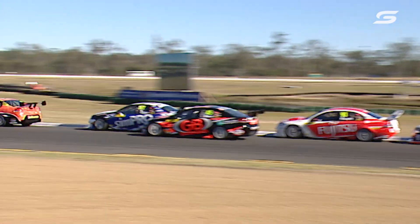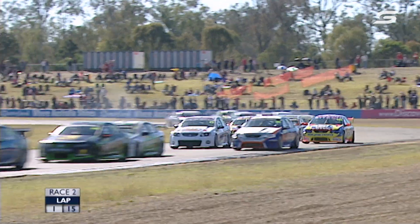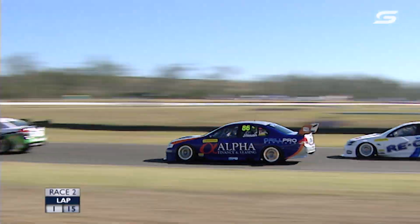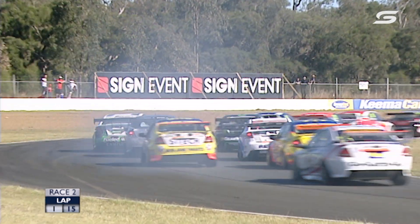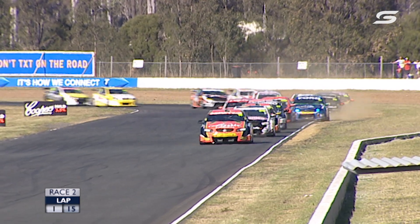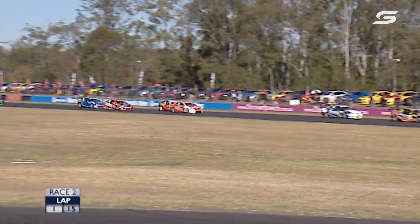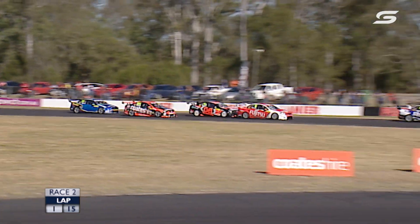Great start by David Russell — always gets off the line well — and he leads the field through Turn 1. Andy Jones will be disappointed that he didn't quite get the start he was hoping for. Paul Morris there in the Barocca Commodore trying to go around the outside at Turn 2, but Russell already has a nice handy lead heading into Turn 3. Already McLaughlin's making moves. On board with Rodney Jane in the Bob JT March Ford. Hard under brakes at Turn 3.